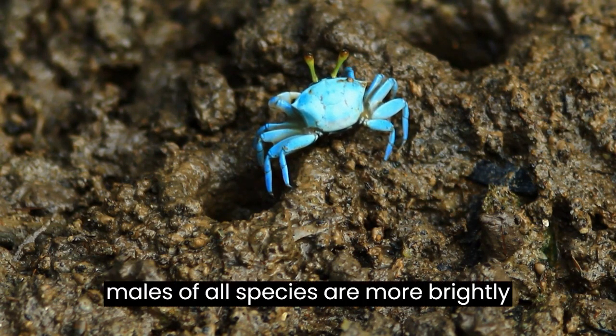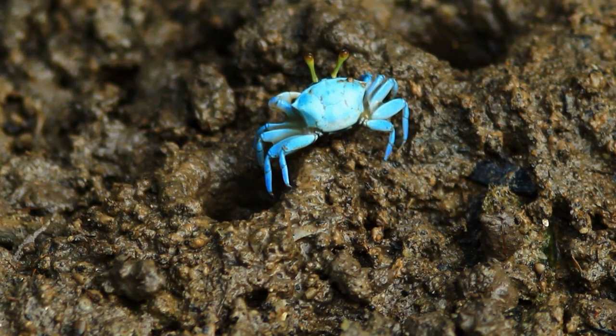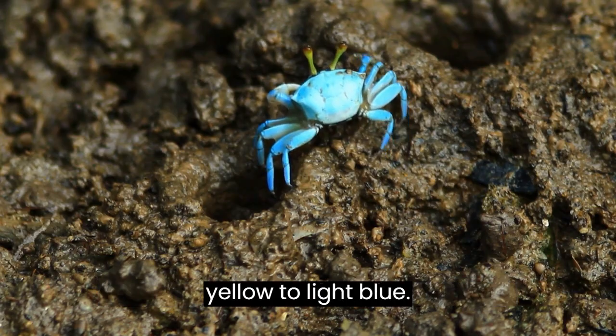The males of all species are more brightly colored than the females. Colors range from coral red, bright green, and yellow to light blue.